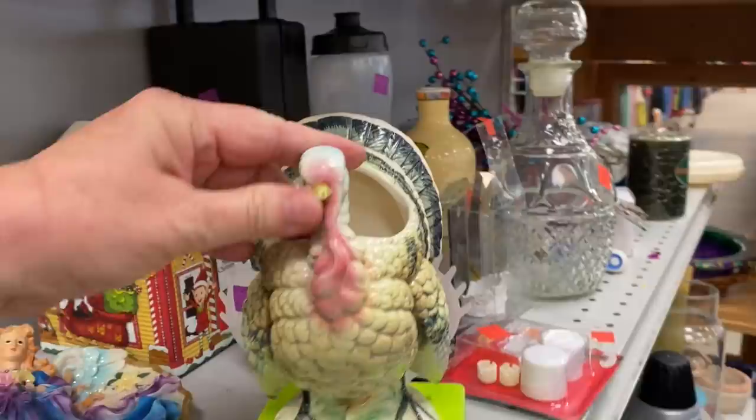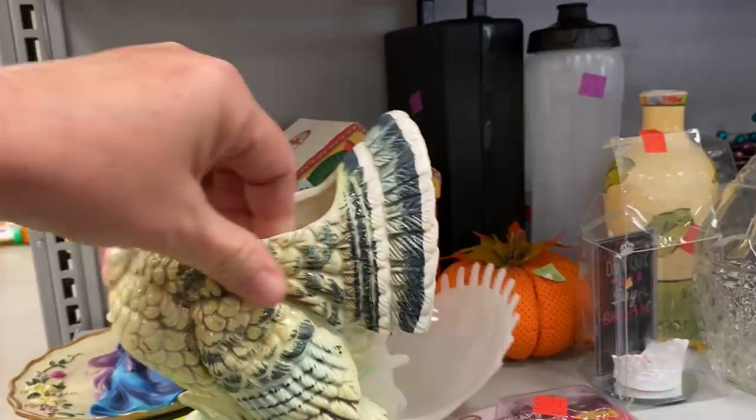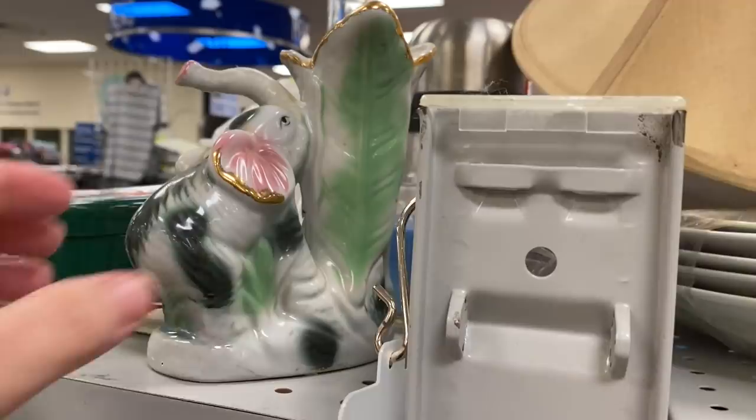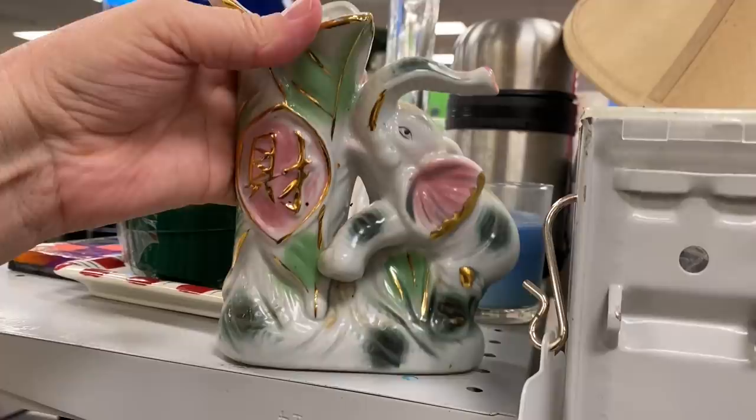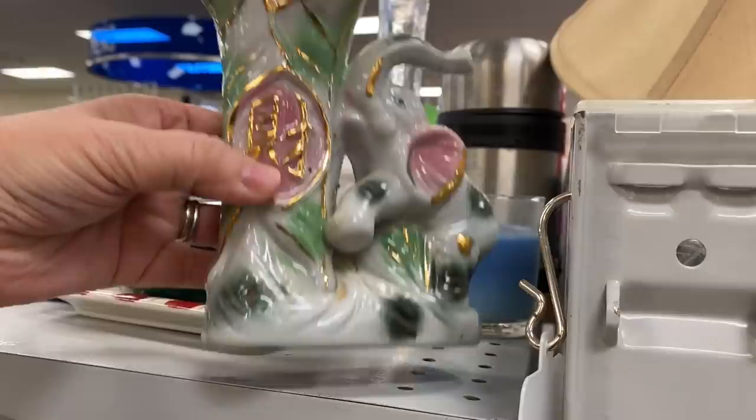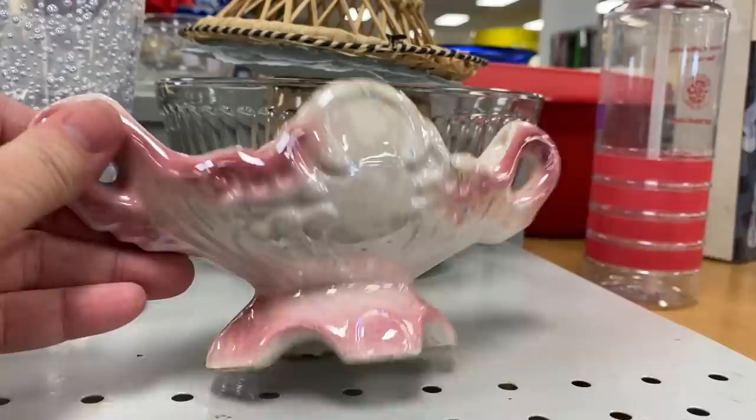I always like to check out the elephant figurines, as there are many elephant collectors out there. This one looked and felt vintage, and the glaze on this piece really caught my eye.